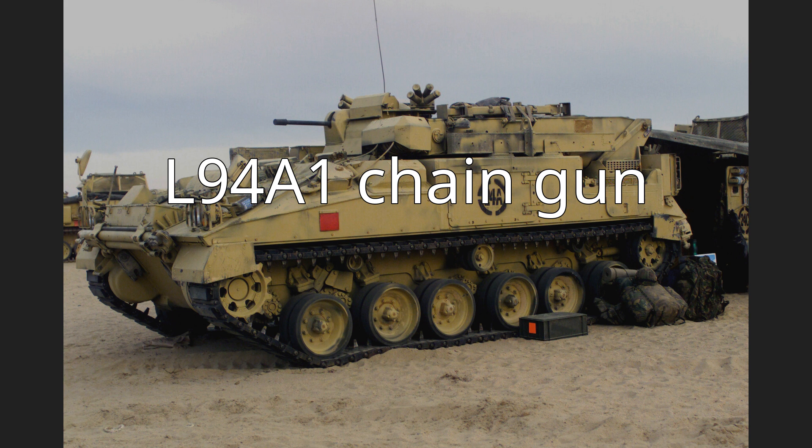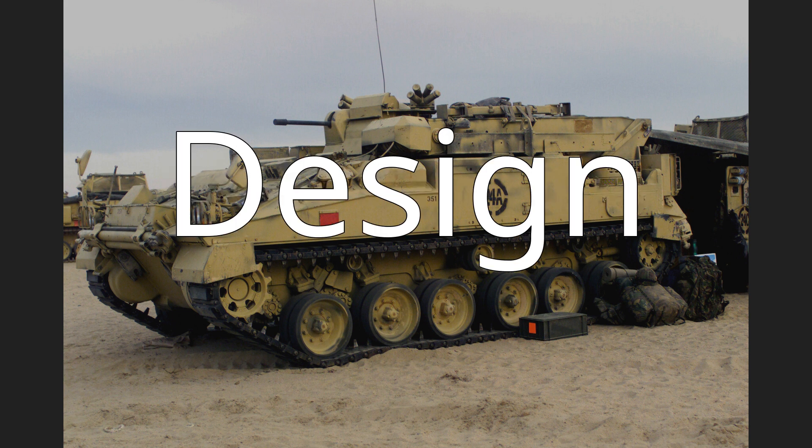The weapon was produced by Heckler and Koch in the UK. The EX-34 was specifically designed for use as a coaxial weapon in armored vehicles and has a number of features that make it suitable for this role. The gun is externally powered, meaning that misfires do not need to be manually cleared. Instead, the rounds are simply ejected.